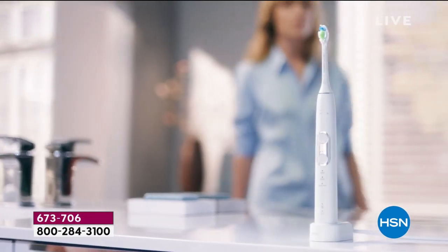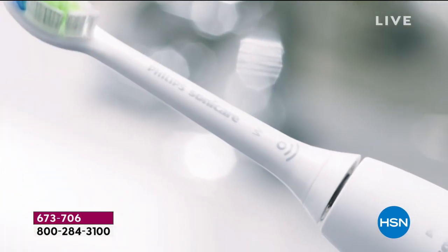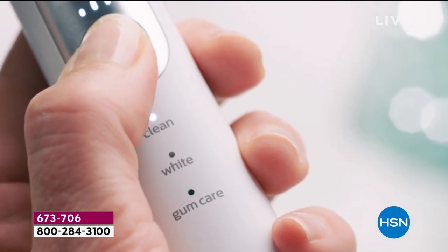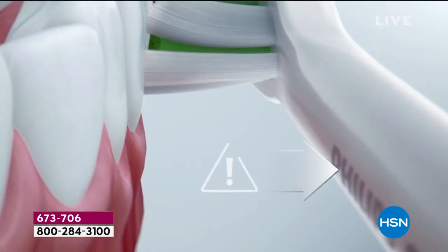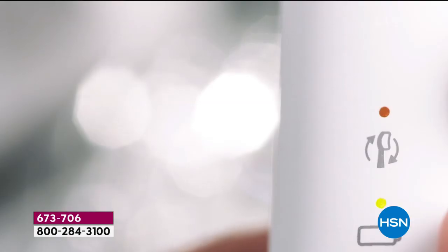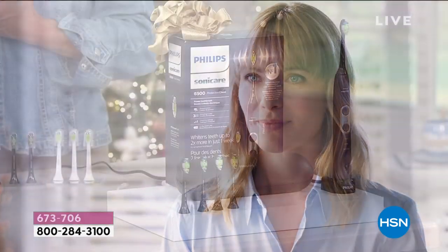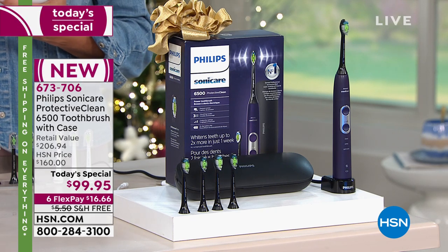This is safe on all your veneers, braces, crowns, bridges, and any other dental work. It truly makes a complete difference because of the smart technology built in. When you place your brush head on, the smart RFID automatically chooses the correct mode. If you're brushing too hard, there's a built-in pressure sensor — you'll feel it pulsing and see the light flash. There's also a light that indicates optimal use and brush head life.